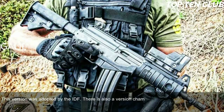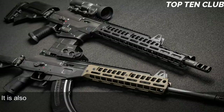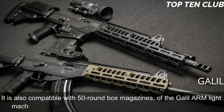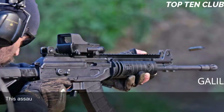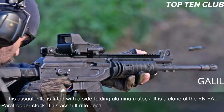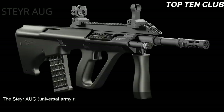There is also a version chambered for standard NATO 7.62×51mm ammunition. The standard 5.56×45mm version is fed from 35-round magazines and is also compatible with 50-round box magazines from the Galil ARM light machine gun. The 7.62×51mm version uses 25-round magazines. This assault rifle is fitted with a side-folding aluminum stock — a clone of the FN FAL Paratrooper stock. The Galil became the base for a whole family of infantry weapons.